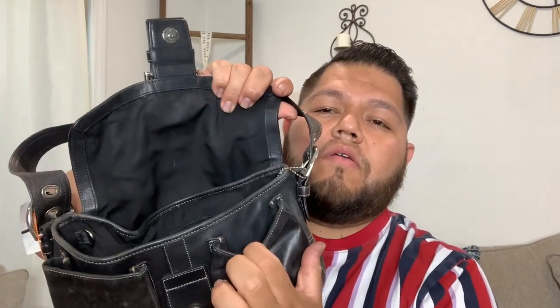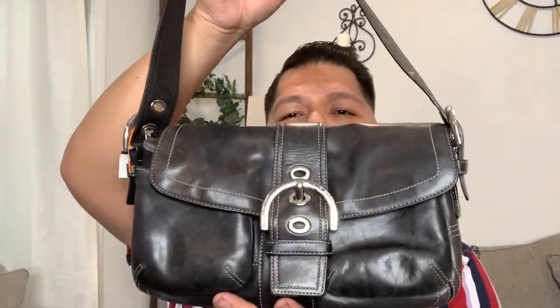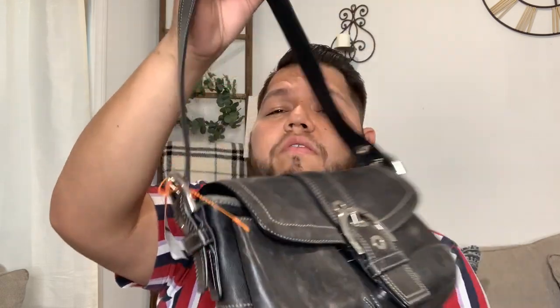We do have a Coach creed there, and underneath the flap we have two pockets. So this was another good find — it was only $19.99 at Salvation Army. I used my 25% coupon, so I ended up only paying about $15 for this bag, which I was very excited about.